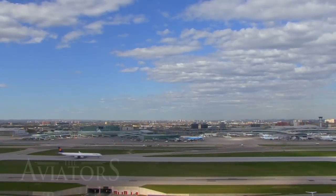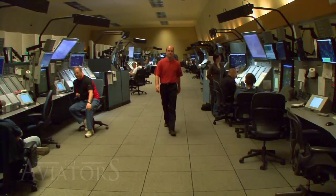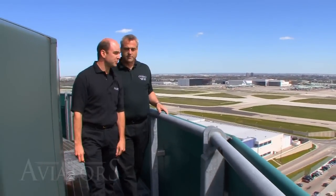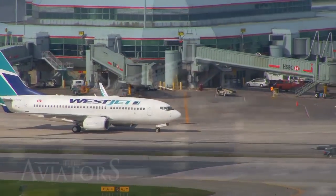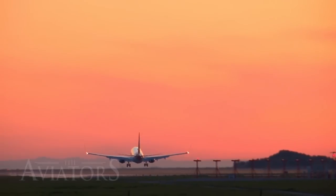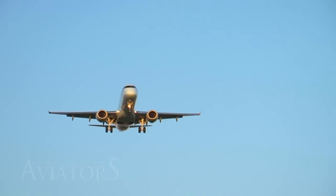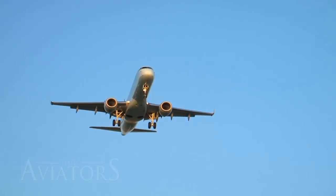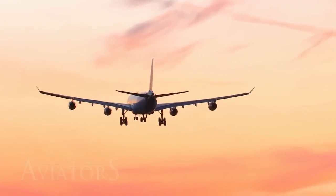Today we are taking you inside the tower of Toronto's Pearson International Airport, the busiest airport in Canada. The Aviators' own Curtis Arnold is an air traffic controller with Nav Canada. Curtis spoke with fellow air traffic controller Gary Hines, who works at the Toronto tower. "An air traffic controller essentially is to make sure planes stay apart. We ensure safe separation of airplanes from the time they leave the gate, to the time they get airborne, and to the time they reach their destination. We basically are the start of your trip and the end of your trip."